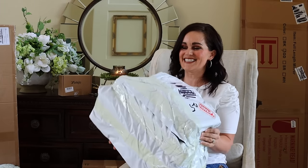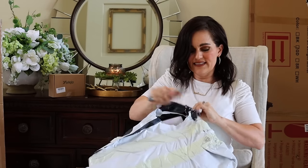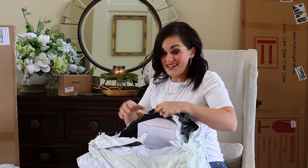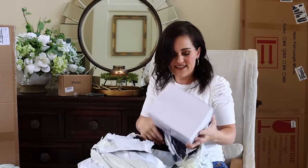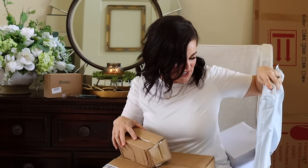I'm curious about this package because it says 'fragile, handle with care,' but this looks like it hasn't been handled with care at all. I'll cut this open very carefully. There are at least three — maybe four, maybe five items in here. It's the gift that keeps on giving. This looks pretty beat — I don't know where to start.